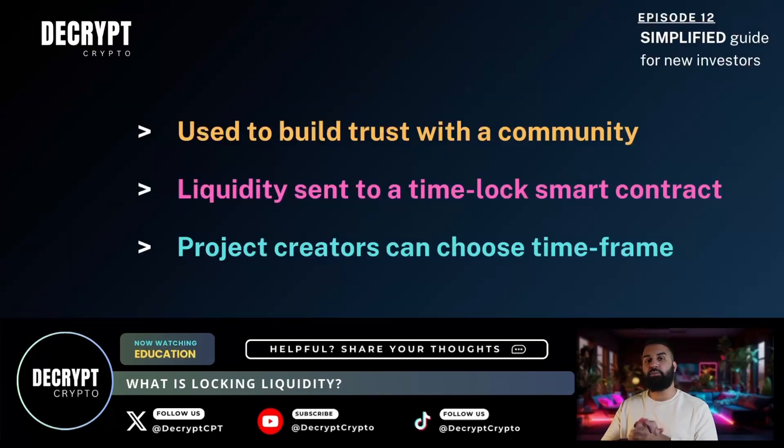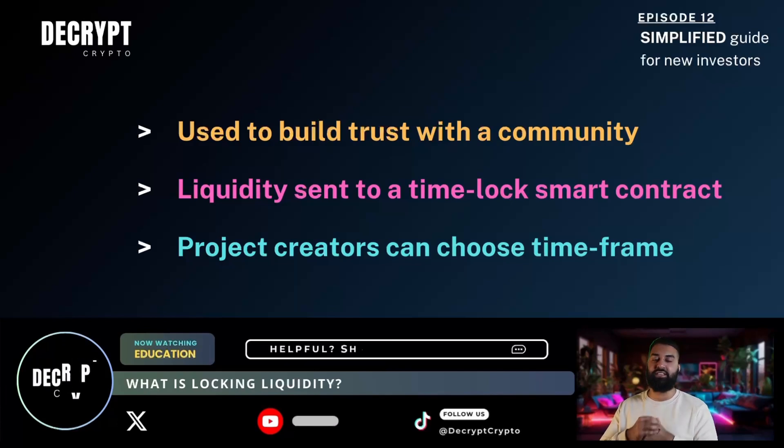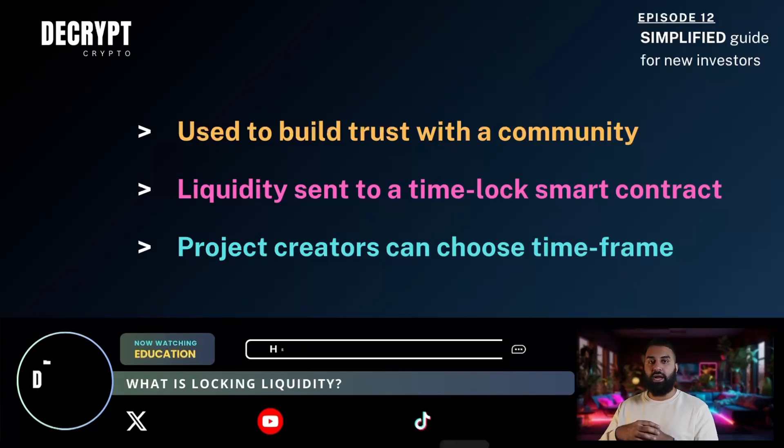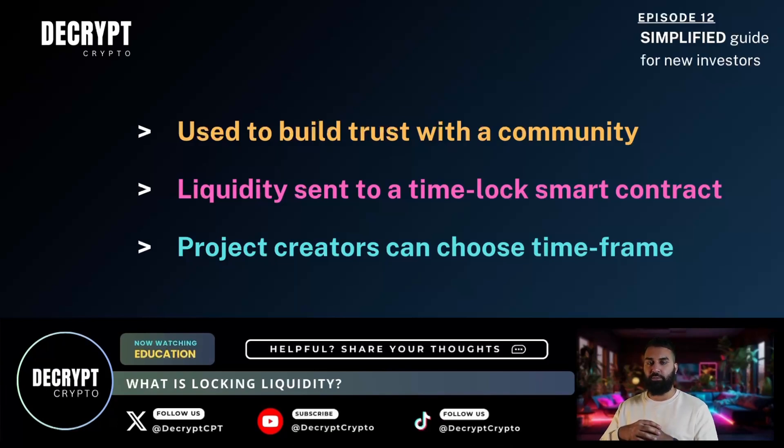Really, why a project owner may want to lock liquidity is to build trust with the community. I would say probably 99.99% of projects that don't have locked liquidity are usually scams. They usually pull the liquidity from the contract, which makes that project tank in price and makes it absolutely worthless. As a countermeasure, a reputable project would actually lock liquidity for a specific amount of time — sometimes just one week, other times many years — and how they do this is by using a time lock smart contract.